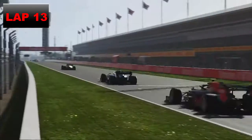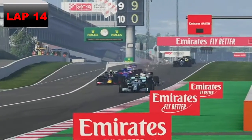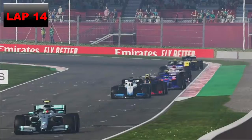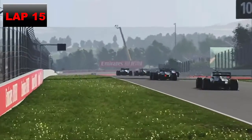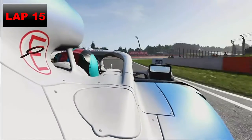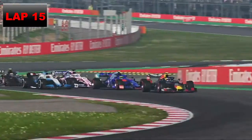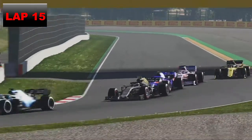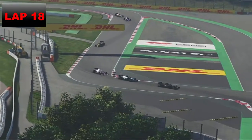Tyres still absolutely horrendous on lap 13 — we've been on these hards since lap eight. Into lap 14, Pierre Gasly all over the back of us — a bit of deja vu from last season when we had that epic battle with Gasly before winning the race. Here comes Lucas Weber — Gasly wipes out the sister team driver! We go three wide, nearly get the move, then contact between us and Lucas Weber. He defends down the inside — wow, absolutely stunning.